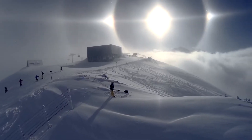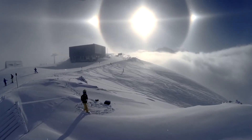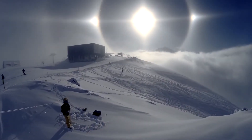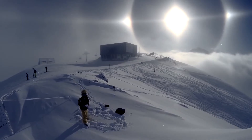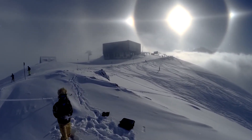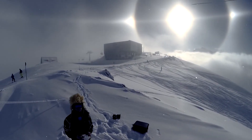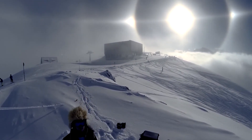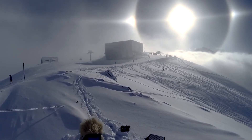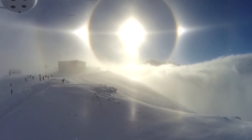The crystals have to be oriented and positioned perfectly with respect to your eye in order for the halo to appear. That's why, like rainbows, halos around the sun or moon are personal. Everyone sees their own particular halo made by their own particular ice crystals, which are different from the ice crystals making the halo of the person standing next to you.